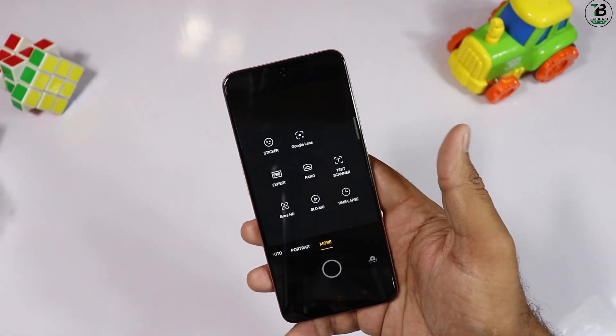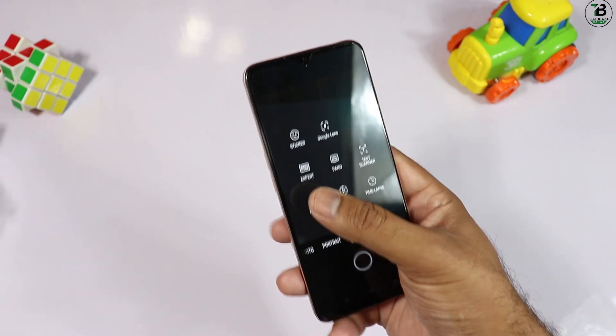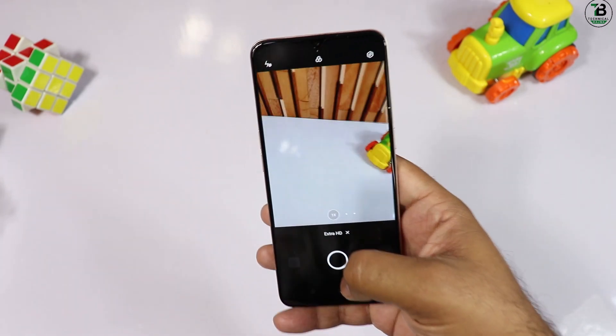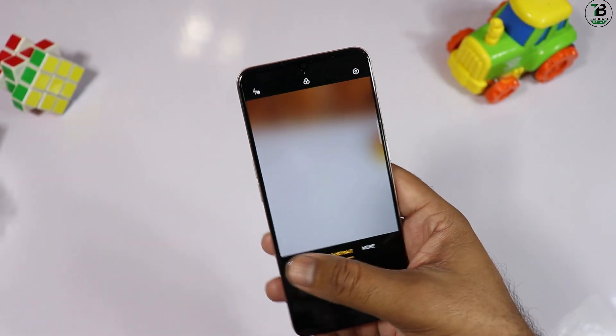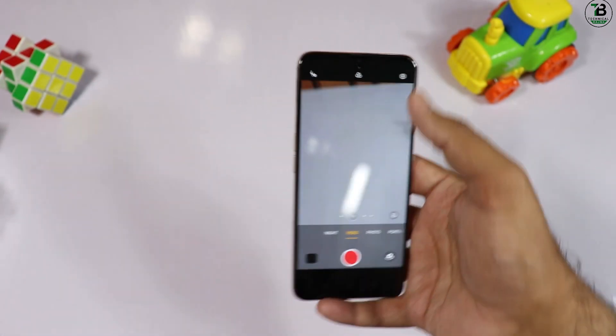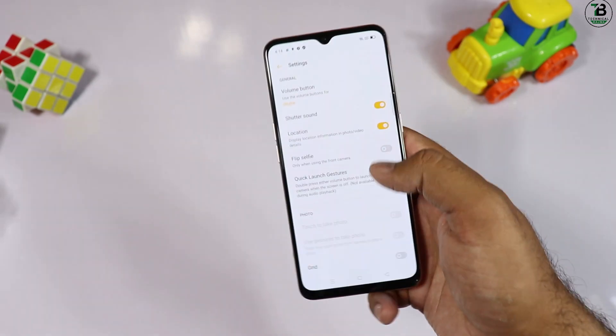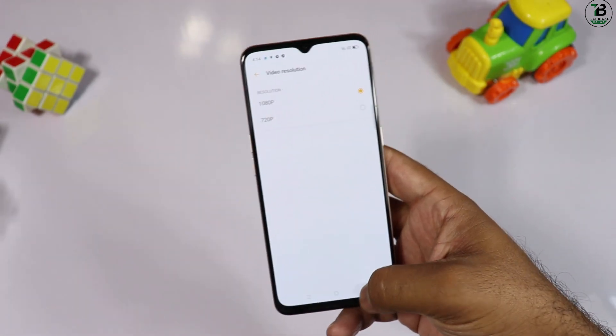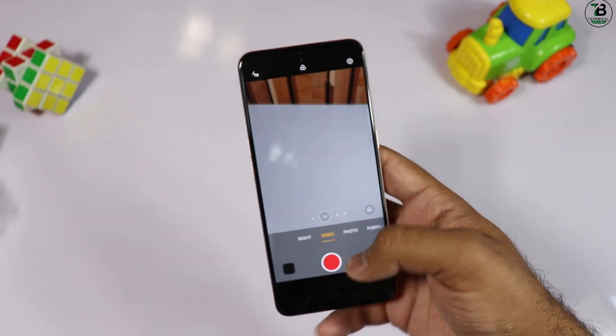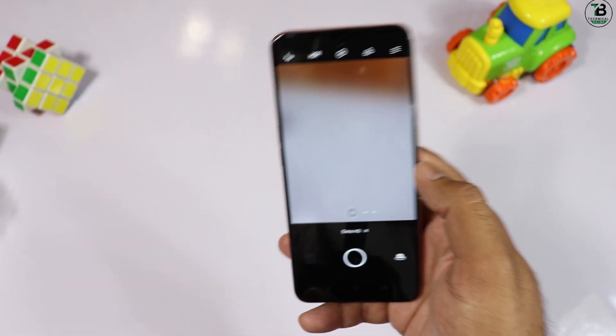PUBG test کی الگ ویڈیو ڈالیں گے — یہ phone gaming کے حساب سے اتنا بہتر نہیں۔ camera کی طرف آتے ہیں — دوسرے phones کی طرح photo mode، portrait mode، night mode اور بہت options ہیں۔ ultra HD option، slow motion، expert mode، Google Lens اور video بھی ہے۔ 1080p ریکارڈ کر سکتے ہیں۔ live photo sample بھی لیں گے۔